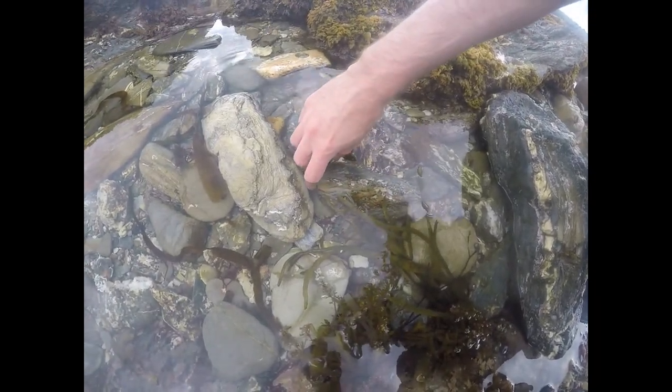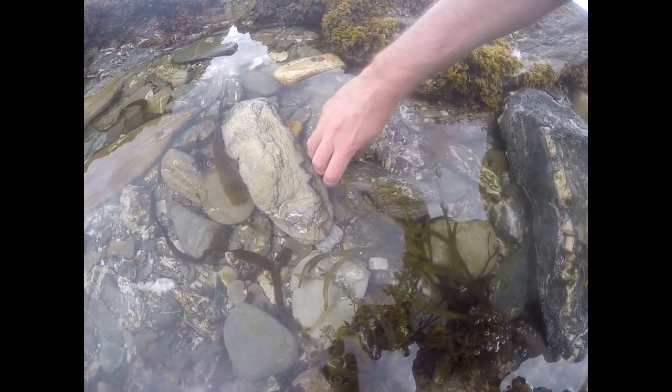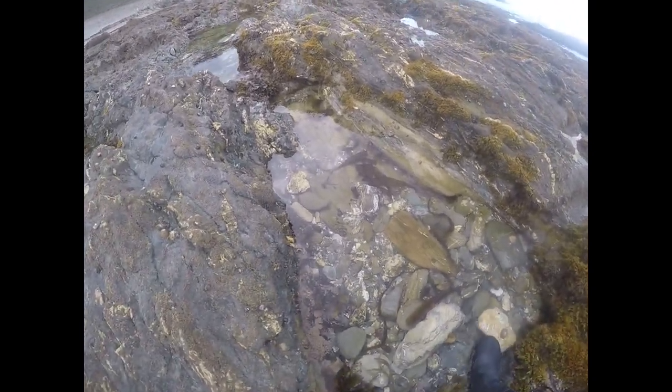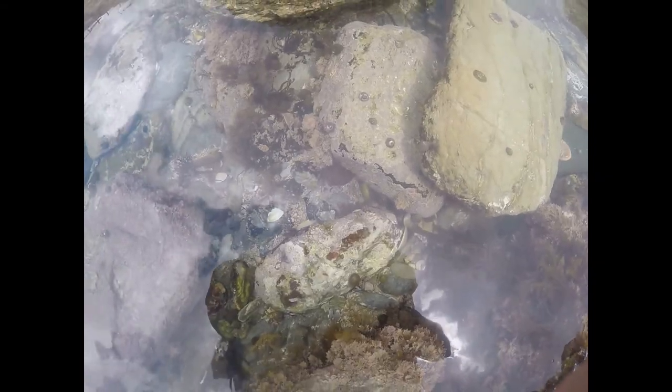Alright guys, underneath this rock we have a nice little fish. We'll see if we can move it without spooking him too much. There he is — pretty camouflaged in, as you can see. Hopefully the GoPro will pick up the coloration.